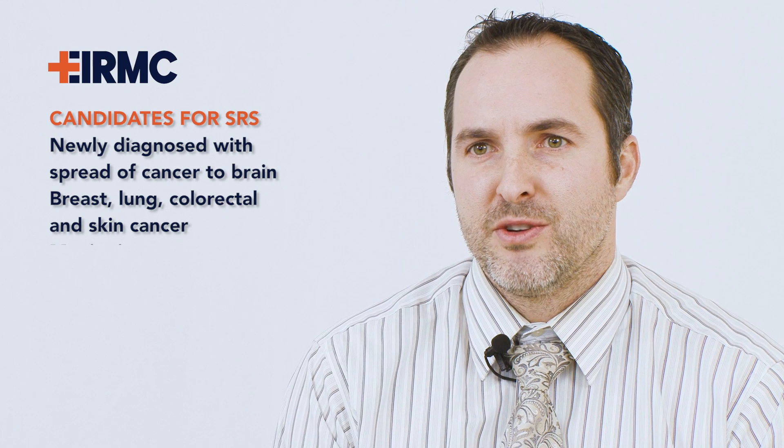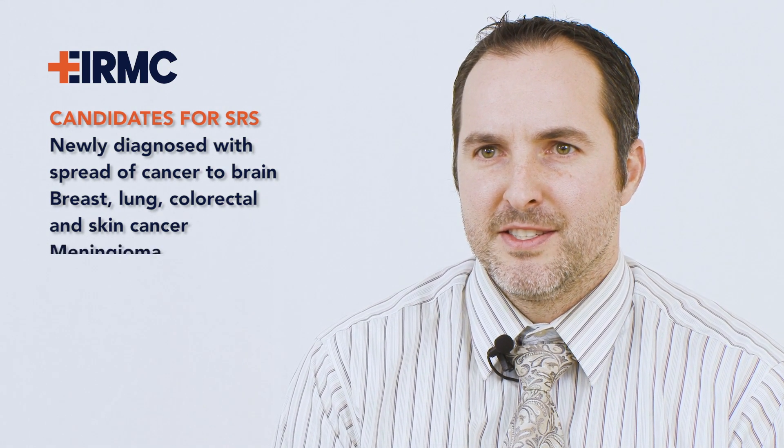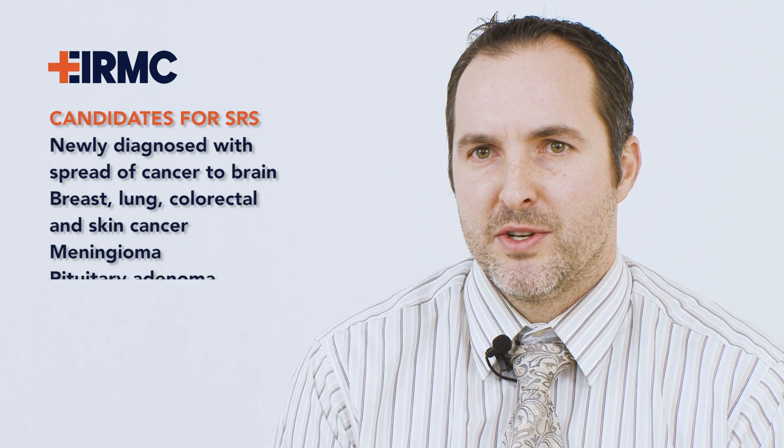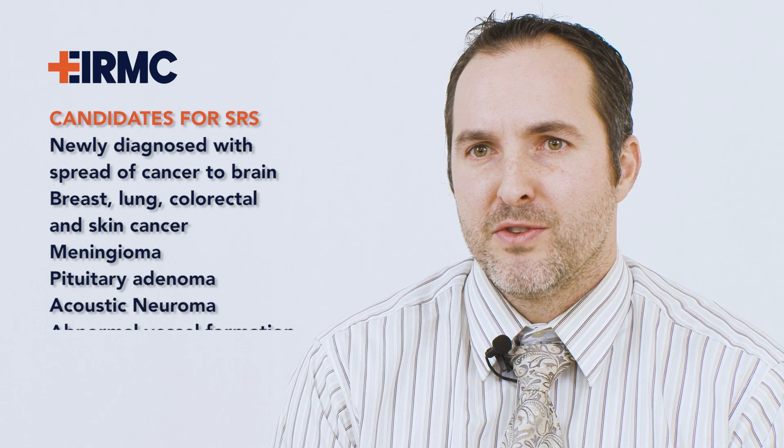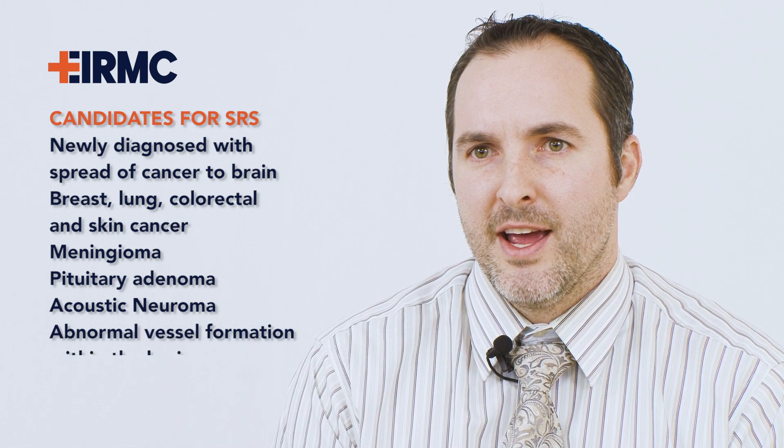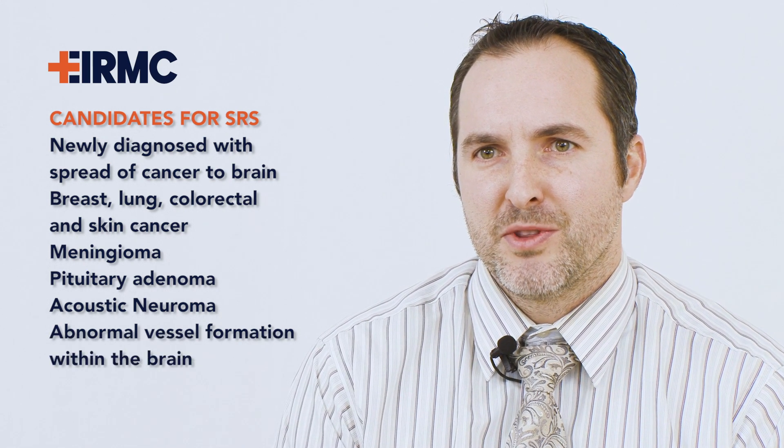Stereotactic radiosurgery may also be utilized for other intracranial disease processes including meningioma, pituitary adenoma, acoustic neuroma or overgrowth of nerve tissue within the brain, and abnormal vessel formation within the brain.